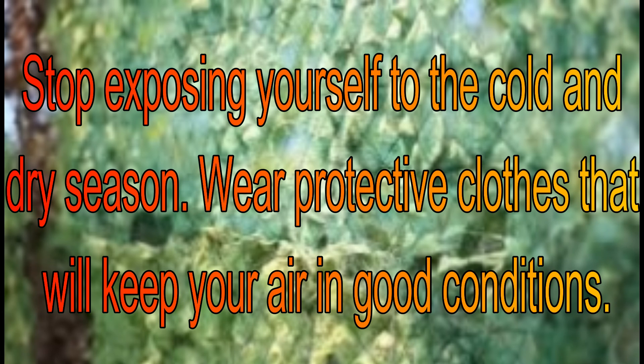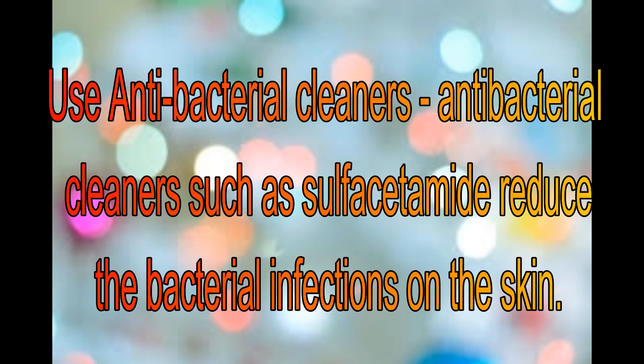Stop exposing yourself to the cold and dry season. Wear protective clothes that will keep your hair in good condition. Use antibacterial cleaners — such as sulfur-based products — which may reduce bacterial infections on the skin.